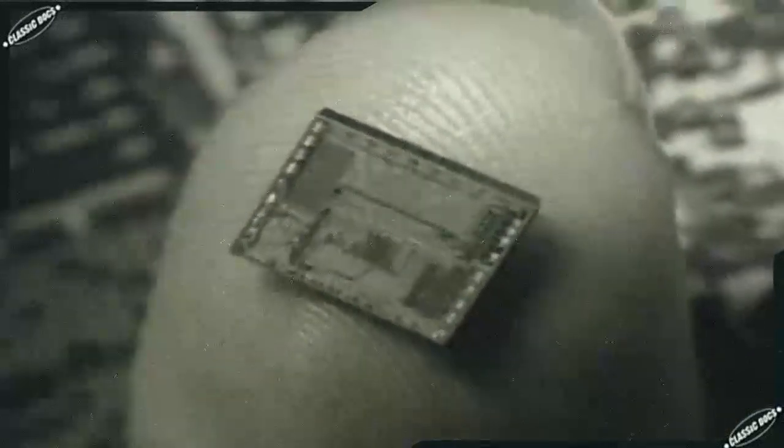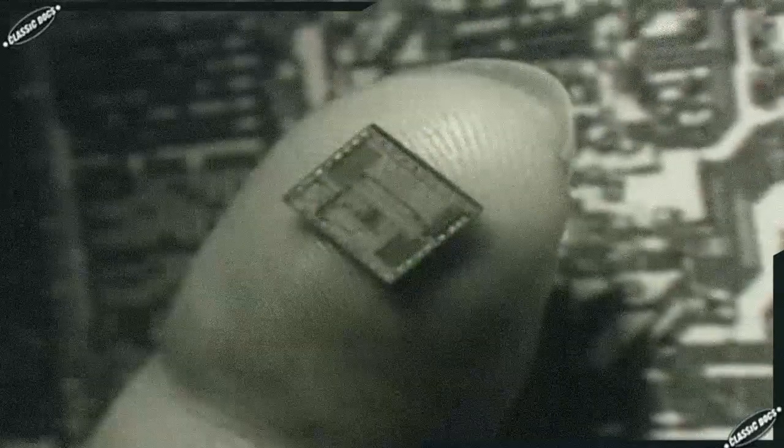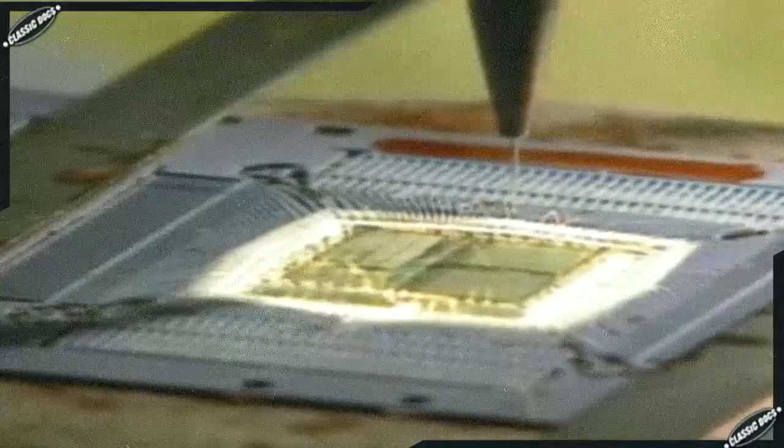Smaller than a fingernail, a microprocessor contains many of the components of a computer, including a control unit, a clock, and areas where data can be stored and modified. Processing power was about to become very cheap and very compact.